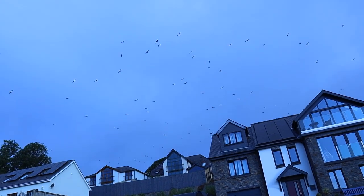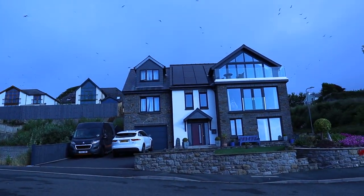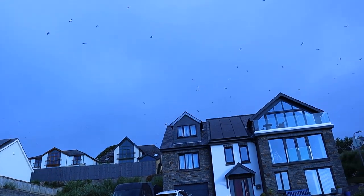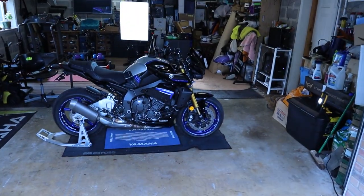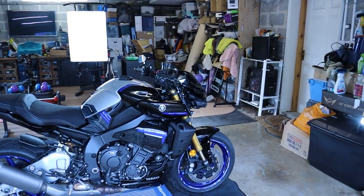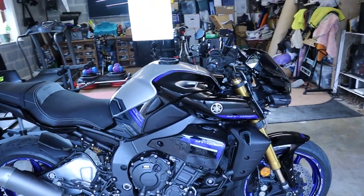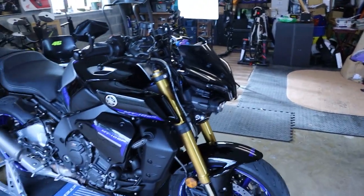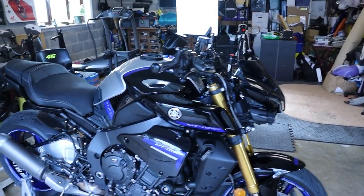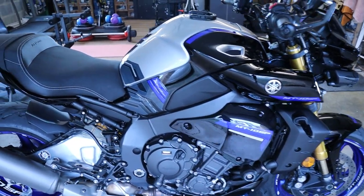Good morning! It's been six months since I purchased the bike and it's just been in for a 6,000-mile service — not bad in six months. I thought I'd give you a little bit of an update on things I've added, how it's been, and how I think it's going.